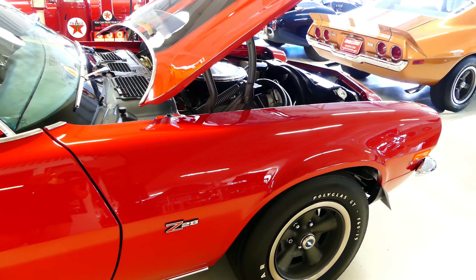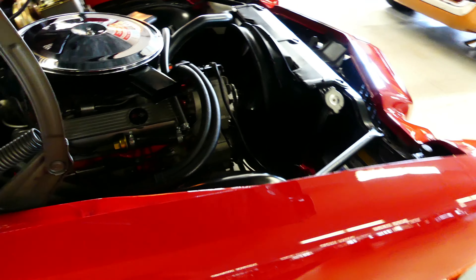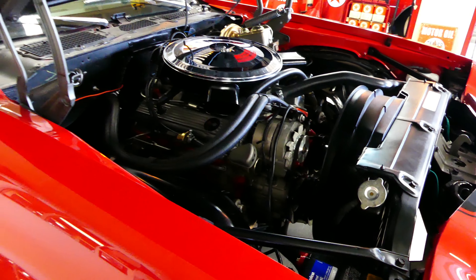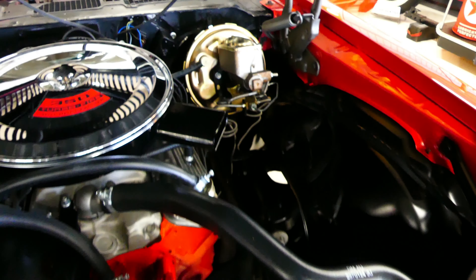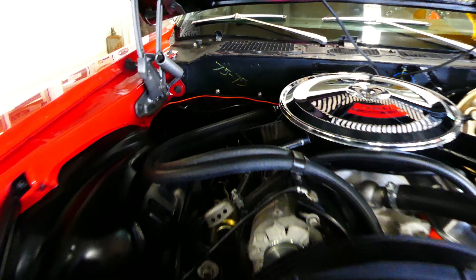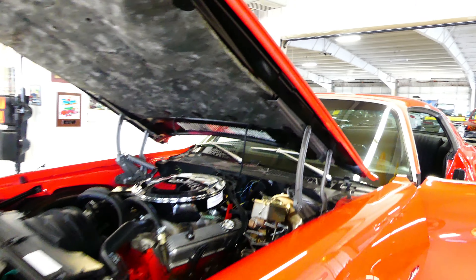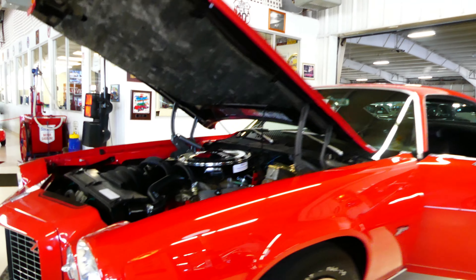Not only do we have many pictures of all of the pertinent numbers, we also have many pictures of the build restoration. Undercarriage you could eat off of. Here's your numbers matching 350, it does have power brakes, front being disc, beautiful clean engine compartment, all of the correct engine stamps and numbers as well. The attention to detail was attended to like crazy, it's absolutely stunning. Of course the split bumper front end, RS package.